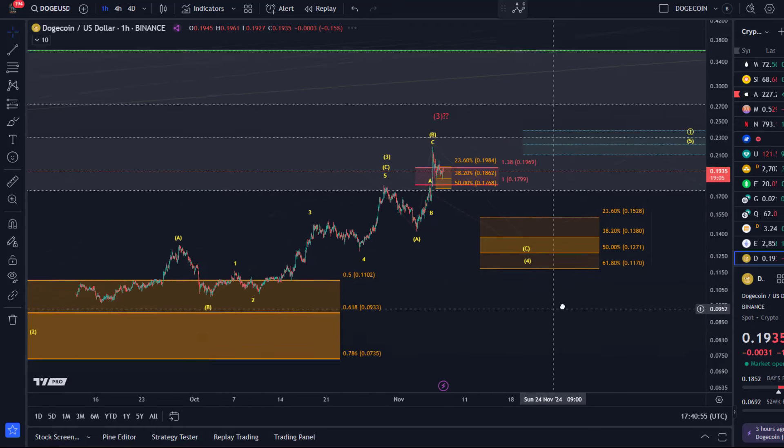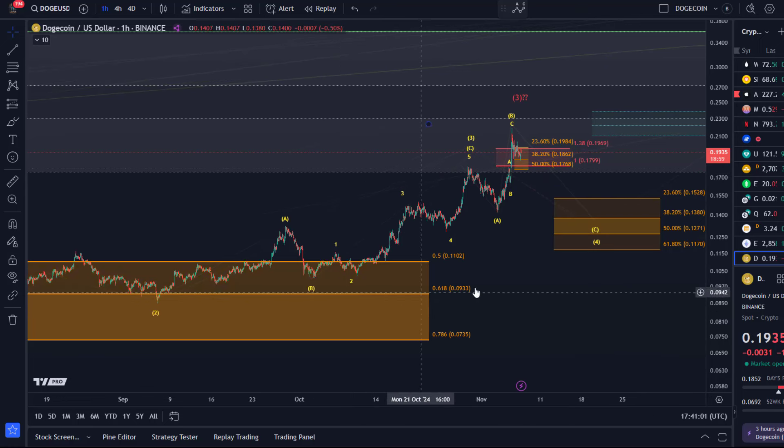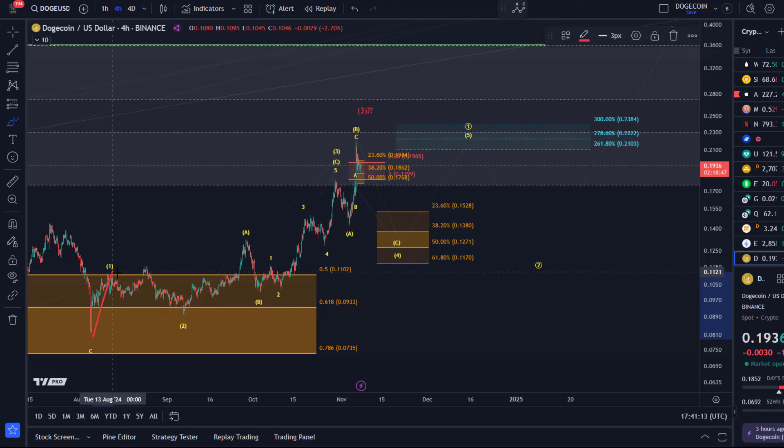Hello and welcome to another update video about DOGE. DOGE has actually not moved much since yesterday — not at all. The overall idea is still that we could be working on what would be best interpreted as a possible five-wave move up in circle one in yellow, and that we completed waves one and two.